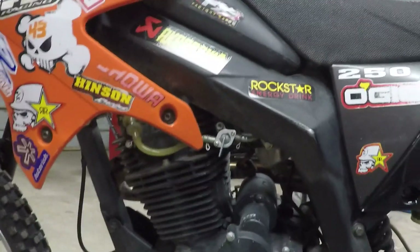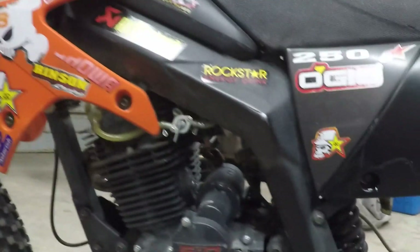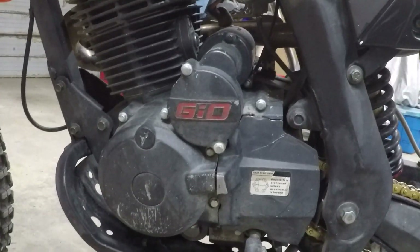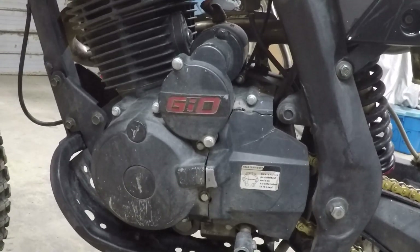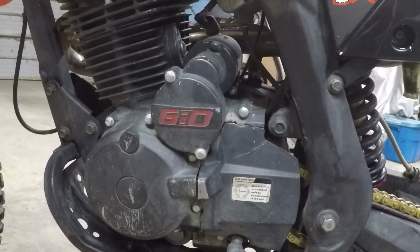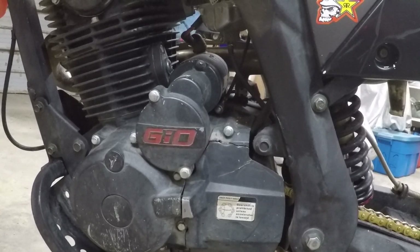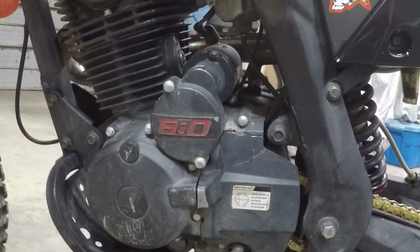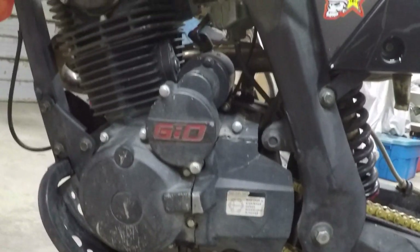The transmission is five speed. After a lot of wear and tear it doesn't want to go into neutral — I have a really hard time finding neutral. Sometimes it doesn't want to downshift to first, or even to second. It wants to go up but it doesn't want to go down. It still works, I should say.